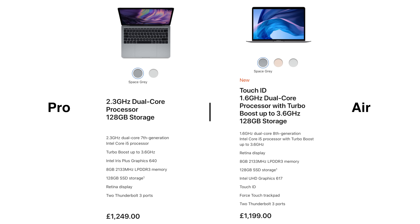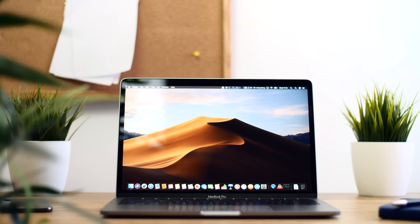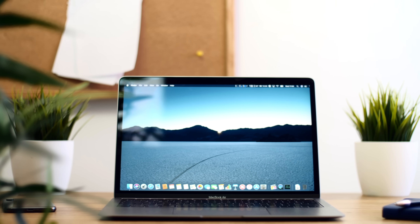This is the brand new 2018 MacBook Air, and this is the 2017 13-inch MacBook Pro. What's really interesting about these two devices is that the MacBook Pro is only 50 pounds more than the MacBook Air, but the MacBook Pro actually came out last year in 2017. So the Pro is a bit outdated, while the new MacBook Air literally came out basically two weeks ago. So which one should you guys get?